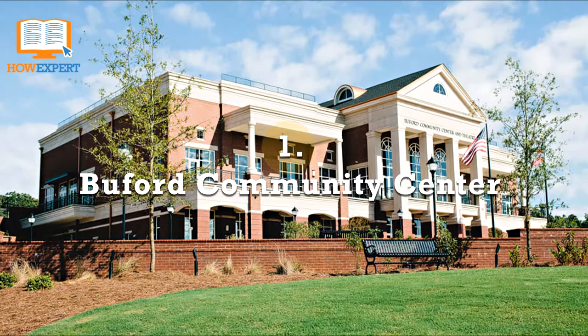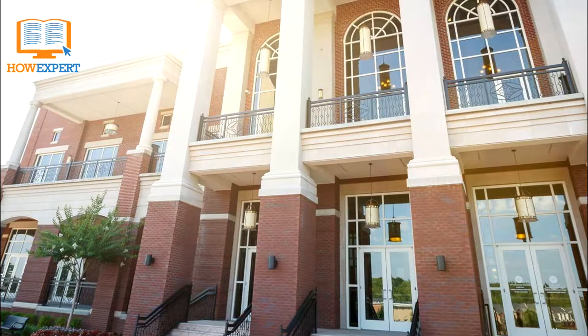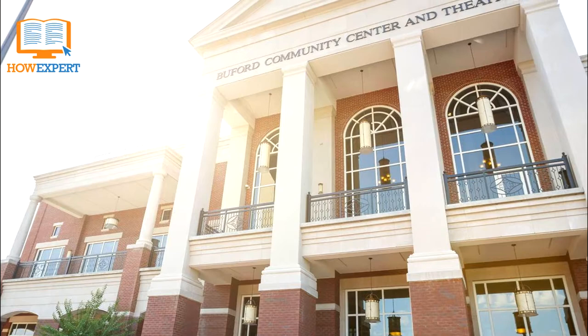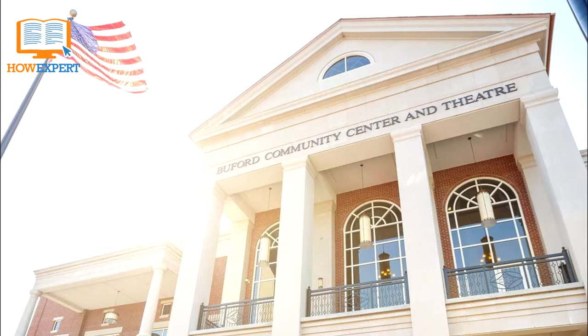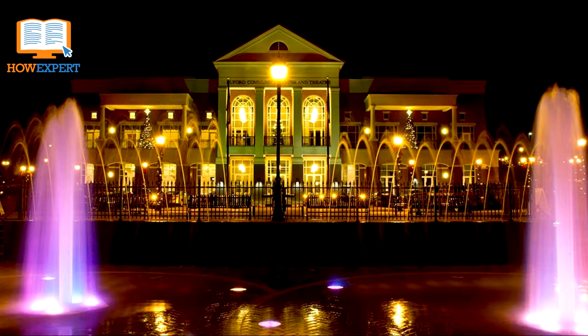Buford Community Center. This is a gem in Buford, Georgia. It's a large, state-of-the-art facility with the versatility to host any manner of events, from intimate weddings and seminars to large corporate meetings and live arts performances. The community center has concerts and outdoor movies on the lawn, acts and plays in the theater, and more. With a fun water fountain for kids, it is also one of the most photographed areas in the town.